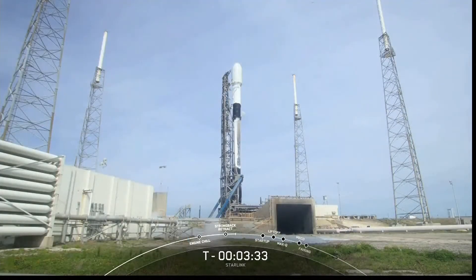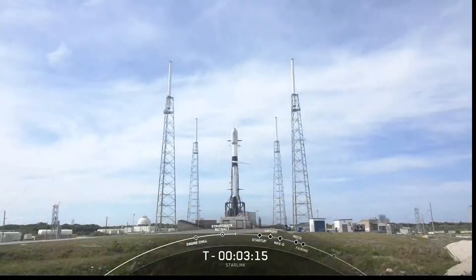The transporter-erector will recline just a little bit right now, and then at T-0 it will move even further away from the vehicle to clear the pad as the vehicle lifts off. The TE is now fully reclined. Next up at the T-minus three minute mark, liquid oxygen loading on the first stage will complete.